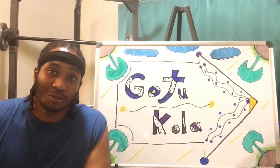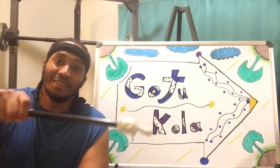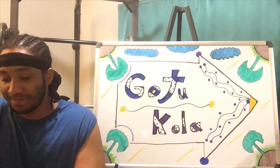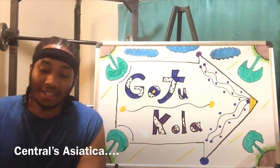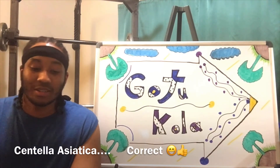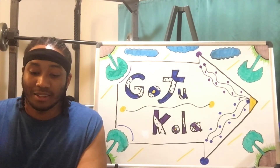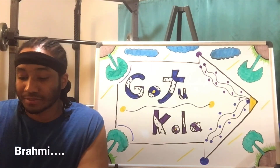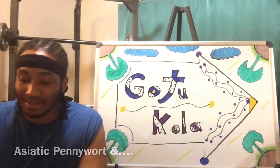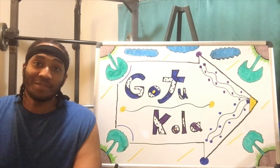I'm going to read off the other names of Gotu Kola, but I might not be pronouncing it right. You can read it in the bottom part of the screen. Other names for Gotu Kola include Centella Asiatica, also known as Centella, also known as Brahmi, and also known as Asiatic Pennywort, and even more.